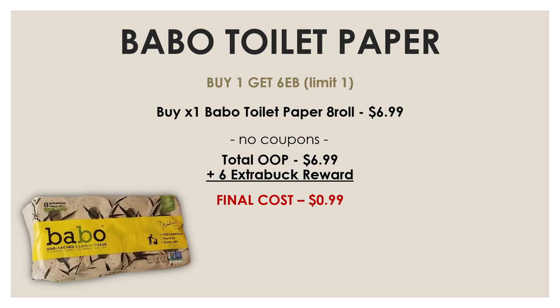A lot of us got that bamboo toilet paper last week for just $1, and that deal is still going on. You have until the end of this week to pick up this bamboo toilet paper for just $0.99. This week, the eight-roll bamboo toilet paper is on sale for just $6.99. You'll pay $6.99, and if you have a $6 or $7 extra buck, use that. Either way, you'll pay $6.99 and get back a $6 extra buck reward, making the final cost just $0.99.